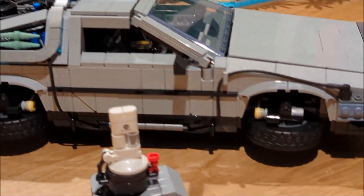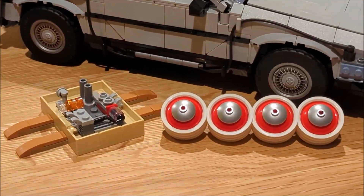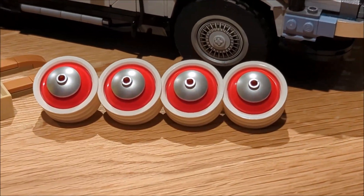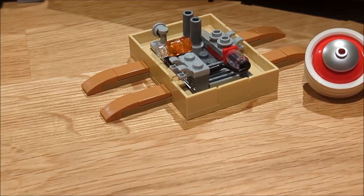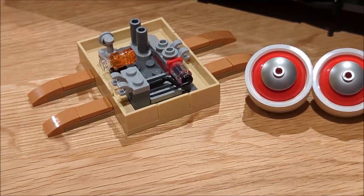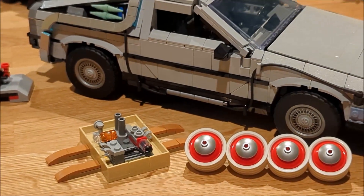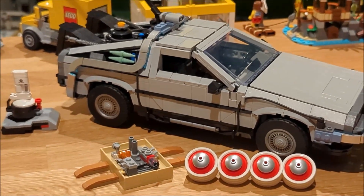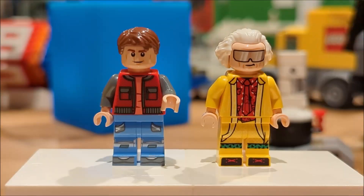We also have Back to the Future Part 3 features. Also included are the wheels for Part 3 when the DeLorean is on the train tracks being pushed by the train, and then the computer components for that time period that strap on to the hood of the DeLorean, just like in Part 3. So you can pick whatever version you want — Part 1, 2, or 3 — and convert the DeLorean to that favorite scene or movie.